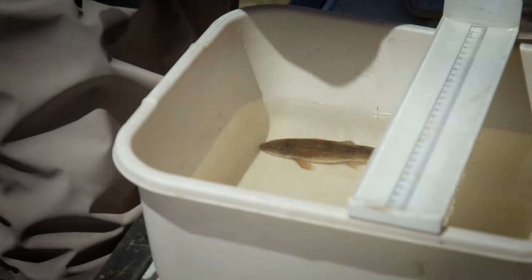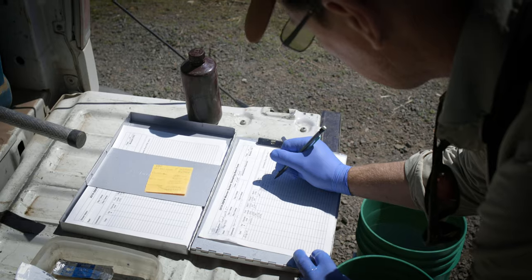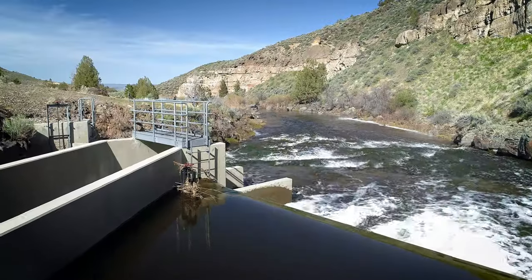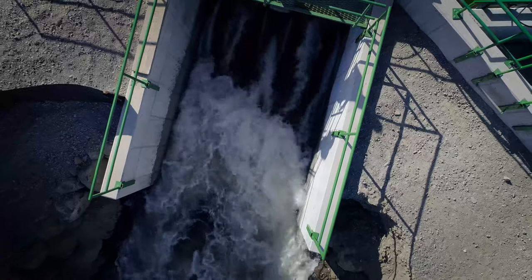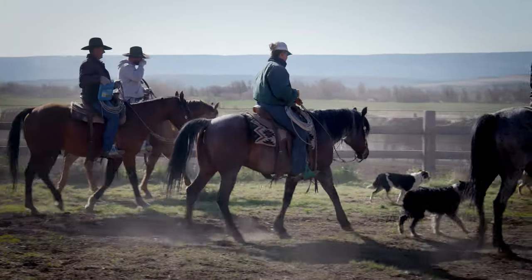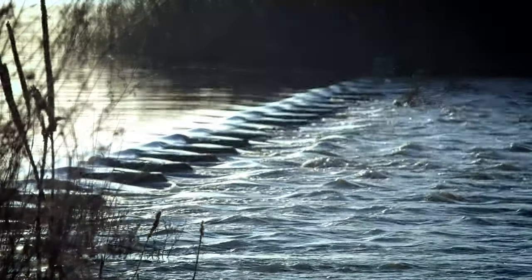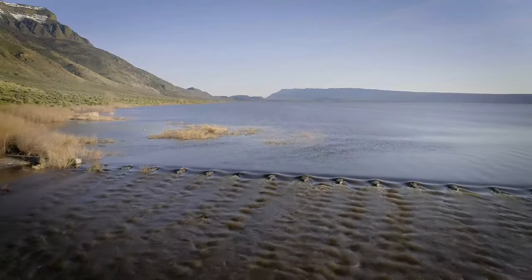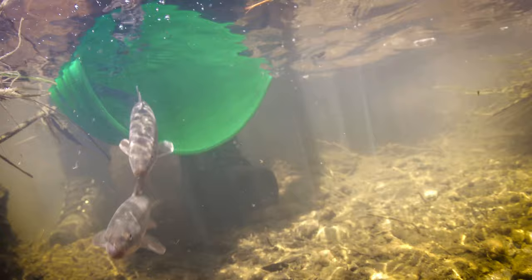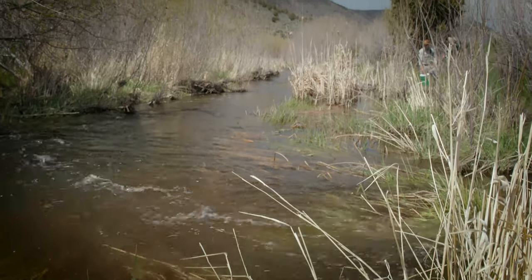The Warner Basin Aquatic Habitat Partnership's 2018 Strategic Action Plan sets a course to meet the recovery criteria for the fish. Connections are the pathway to success — the collaboration of habitat partners and the local population, connecting stream to lake to stream to restore historical fish pathways. Recovering imperiled species is a challenge, but for these two fish and Warner Basin stakeholders, recovery is well on its way.